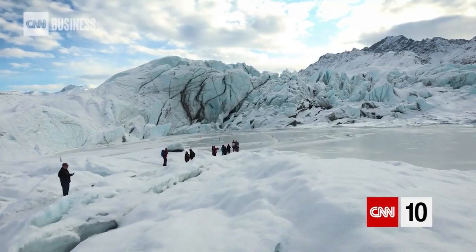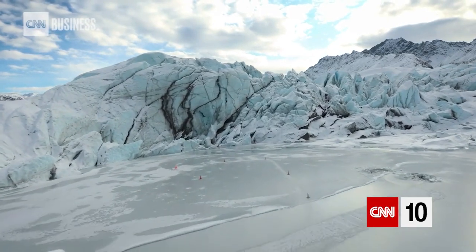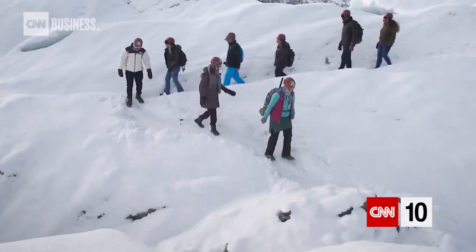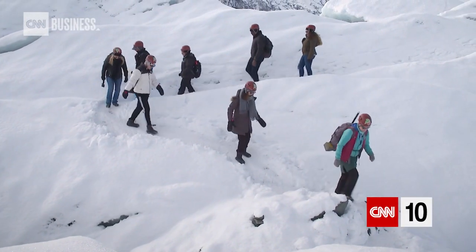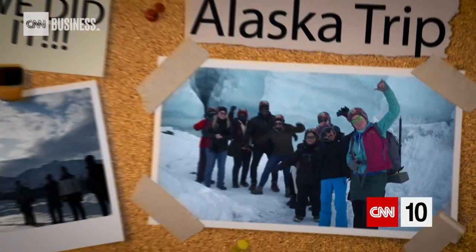People who come out might be a little intimidated by the cold or by the drive, but guides take care of a lot of that and try to make it something you can really take memories back from. It's not something people do every day — saying that you walked on a glacier is really unique.